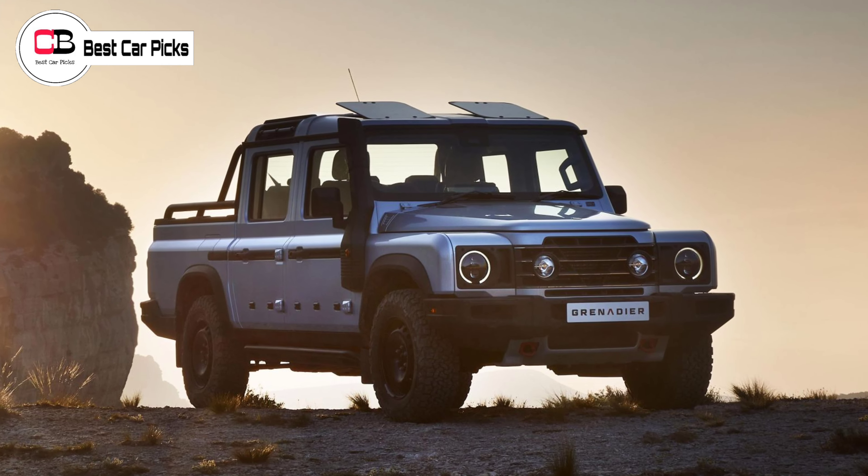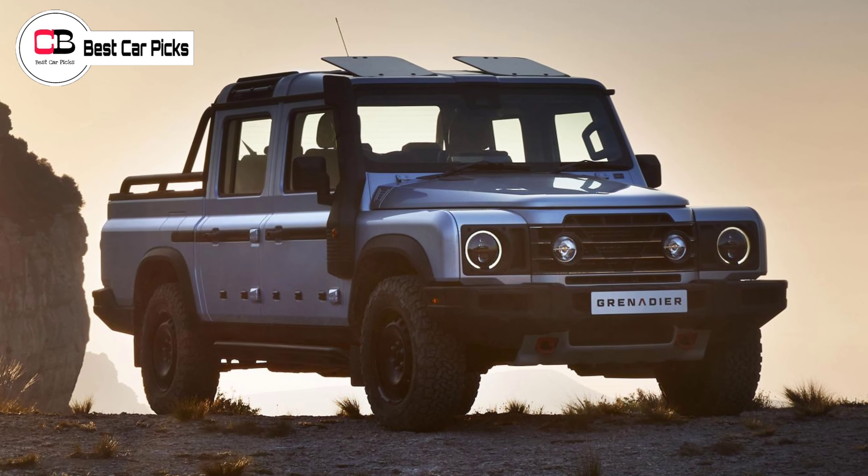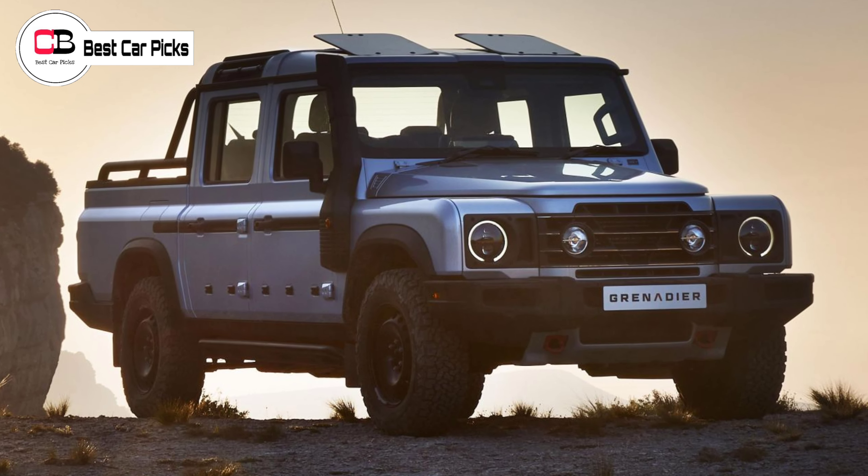Off-road credentials include 800mm of wading depth, and approach, breakover, and departure angles unrivaled by any other series production pickup.